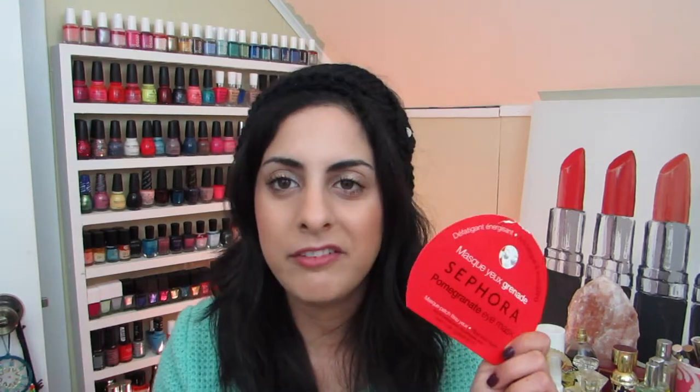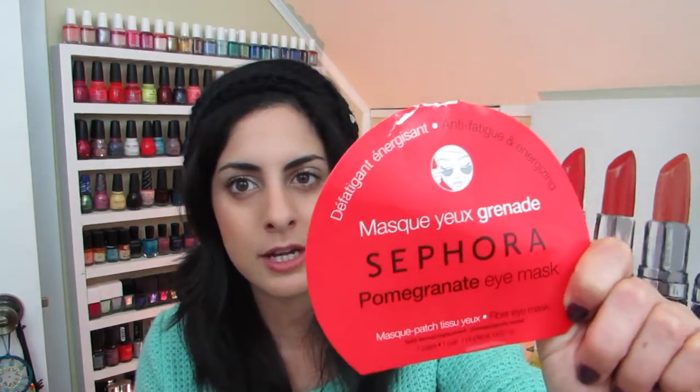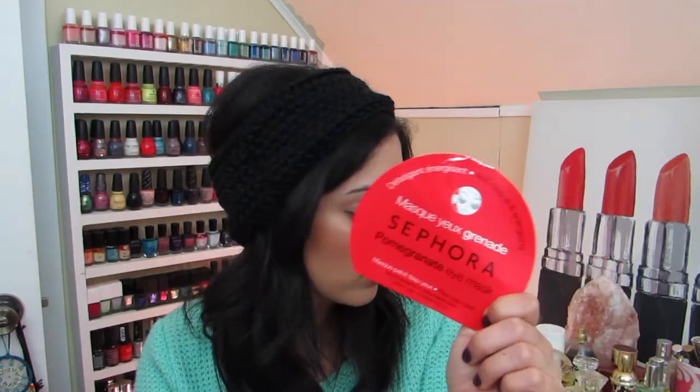I seriously have so much stuff in here. Wipes are annoying to buy because they literally go in the garbage, but I know I use them and I like them. I have three wipes I went through — the Sephora Collection coconut ones, which I really like, and Neutrogena. I also have eye patch masks I used once; I really like the Sephora brand anti-fatigue energizing eye patches — super affordable and I really like these.